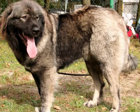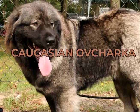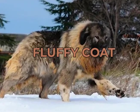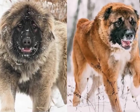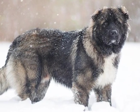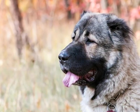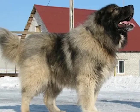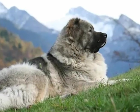Coming up at number 6 is the Caucasian Shepherd Dog. The Caucasian Shepherd Dog, also known as the Caucasian Ovcharka, is a large and powerful breed that originated in the Caucasus Mountains. They have a thick, fluffy coat that comes in a variety of colors and are known for their impressive size and strength. Caucasian Shepherds are independent and strong-willed dogs that are fiercely loyal to their family. They have a natural suspicion of strangers and are known for their incredible courage and protectiveness, making them excellent guard dogs.